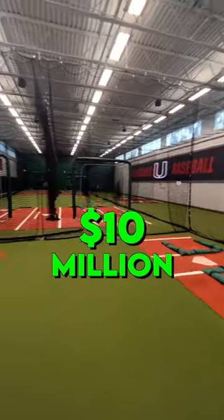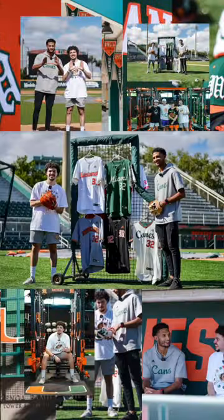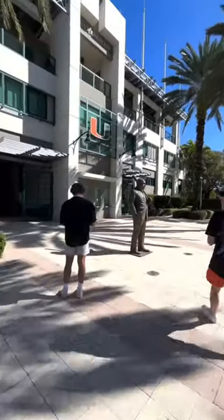I heard that the University of Miami invested over 10 million dollars to upgrade their baseball facilities, so of course I had to check it out for myself. Alex Rodriguez Park at Mark Light Field sits inside Miami's beautiful campus.